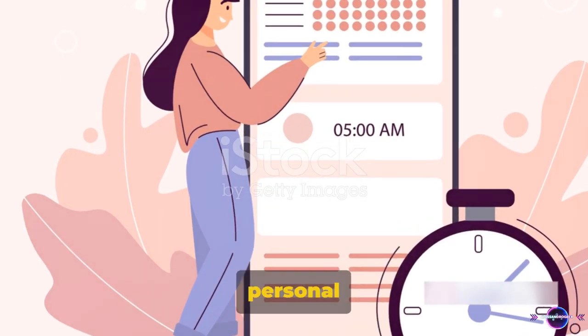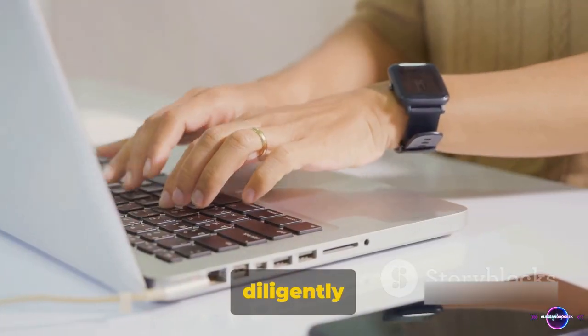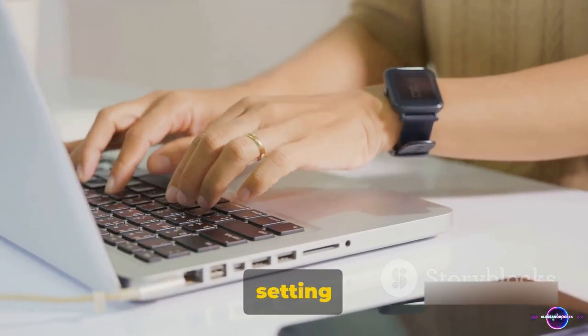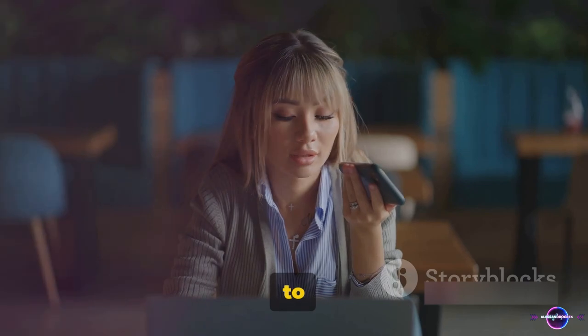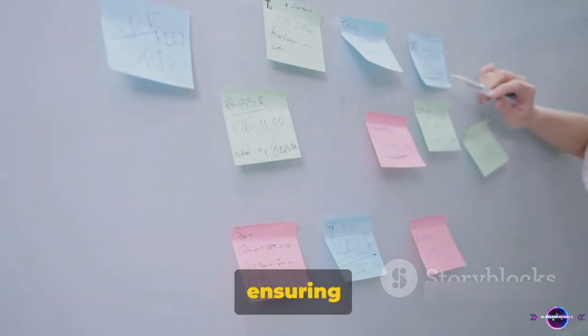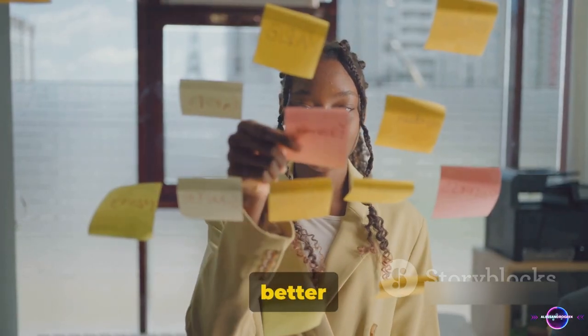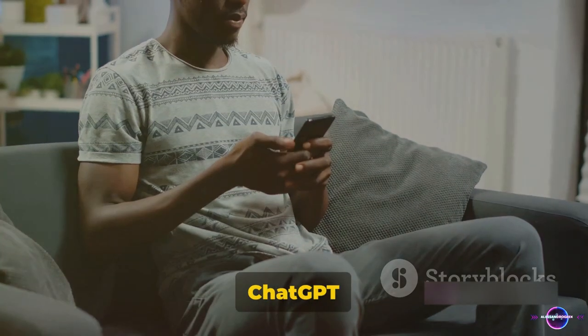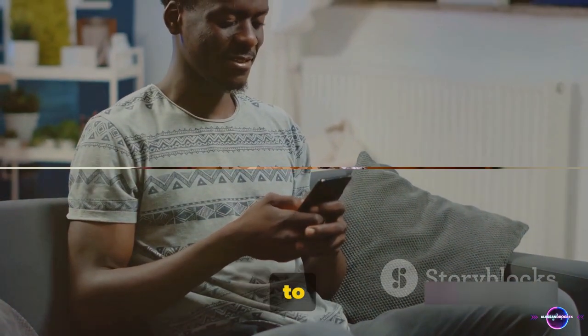First, ChatGPT can be your personal task manager. Imagine having a digital secretary diligently keeping track of your tasks, setting reminders, and maintaining to-do lists. You can simply ask ChatGPT to remind you of your afternoon meeting or to list down your tasks for the day. It can help you prioritize your work, ensuring you never miss a deadline. It's like having an extra set of hands, or better yet, an extra brain. ChatGPT can be your digital personal assistant, always ready to help.